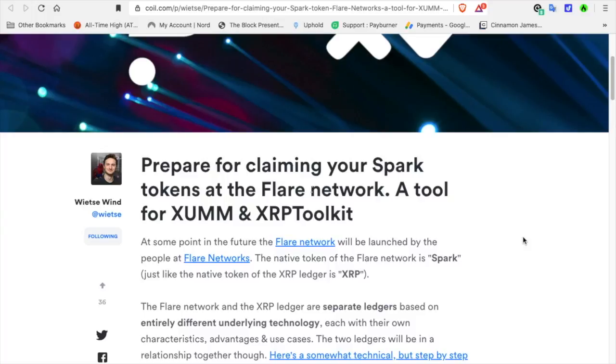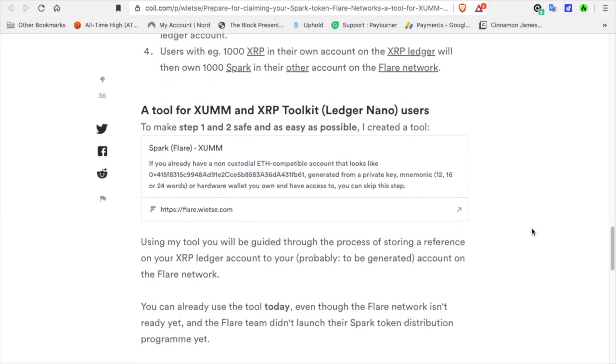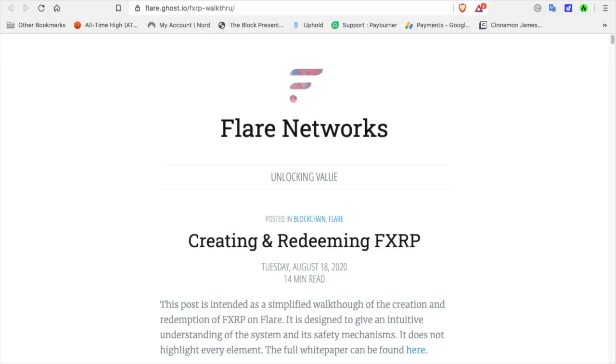The Spark tokens have not been distributed yet — Flare Networks is still in the process of putting all this together. There are several exchanges that are going to claim the Spark tokens for you; I know Bitrue is one of them. All of my XRP is backed up on my Ledger Nano X. This is a blog that Vitsavin created showing you how to set up your Ledger Nano X, or you can use XUMM in the XRP toolkit. Vitsavin is not affiliated with the Flare Network. There's also a link showing the creation and redeeming of FXRP — I'll leave a link in the description.